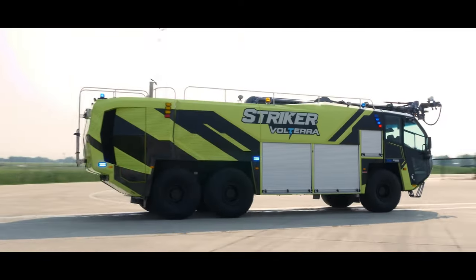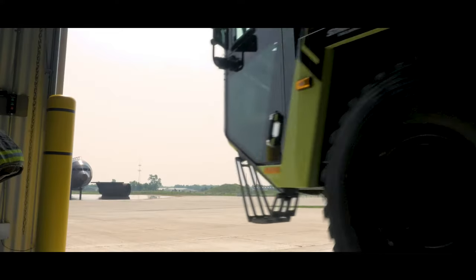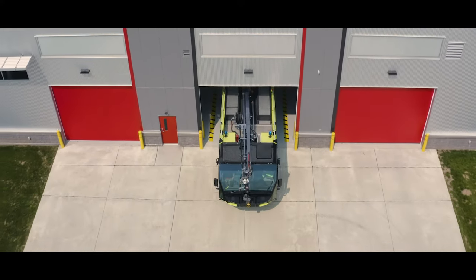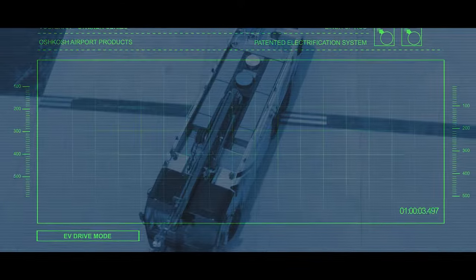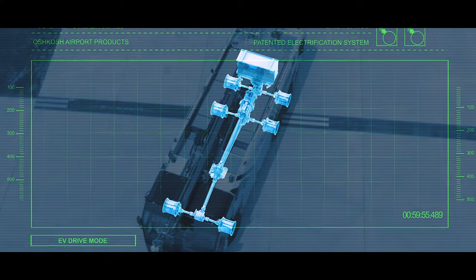It's the quickest accelerating and responding Stryker ARF built yet, all while controlling your vehicle's environmental impact. EV driving automatically takes over when the Stryker Volterra ARF enters and exits the fire station, utilizing only the onboard batteries to provide power to the drivetrain.